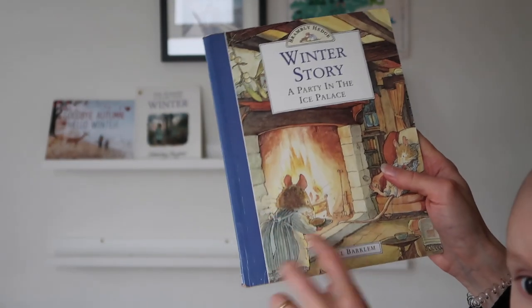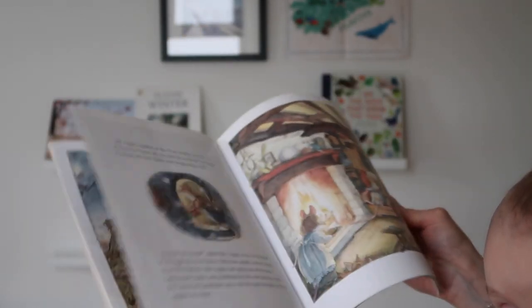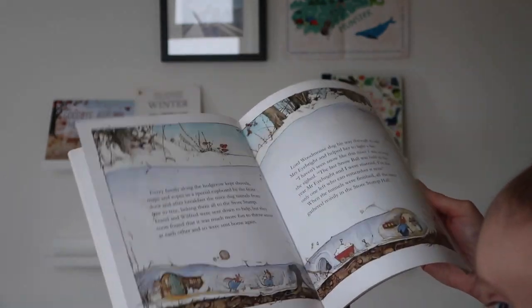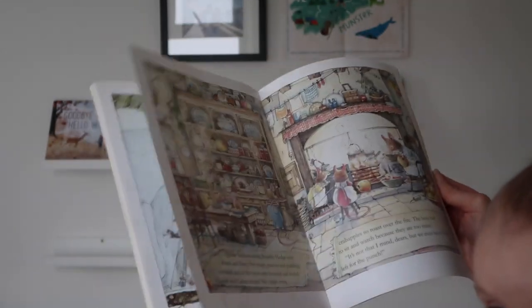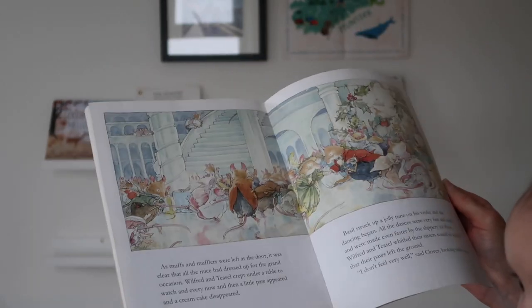Finally we've got 'Winter Story' by Jill Barklam — you know I love Brambley Hedge and Rupert loves the illustrations. I will use this as a simplified story — he's too young for it, he's only two, but I love these stories so much and I look forward to reading them to him as he gets older.